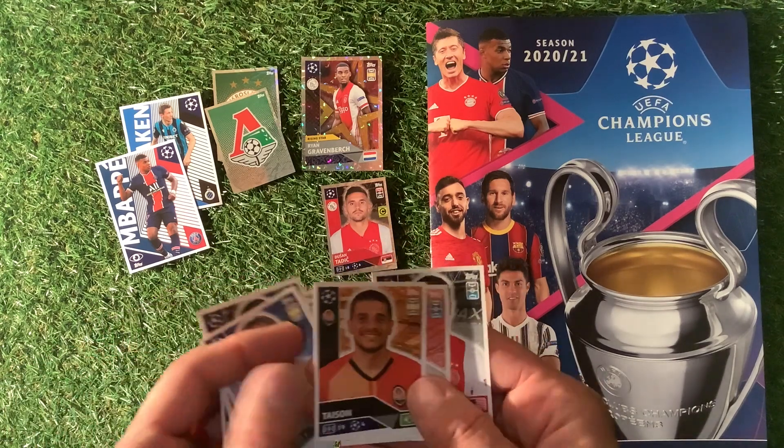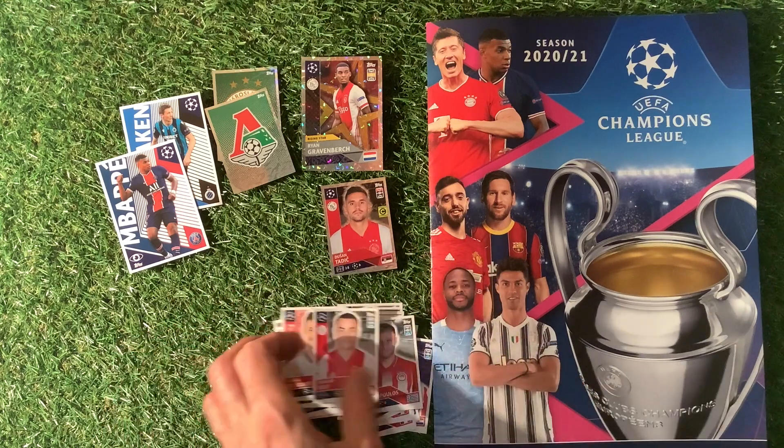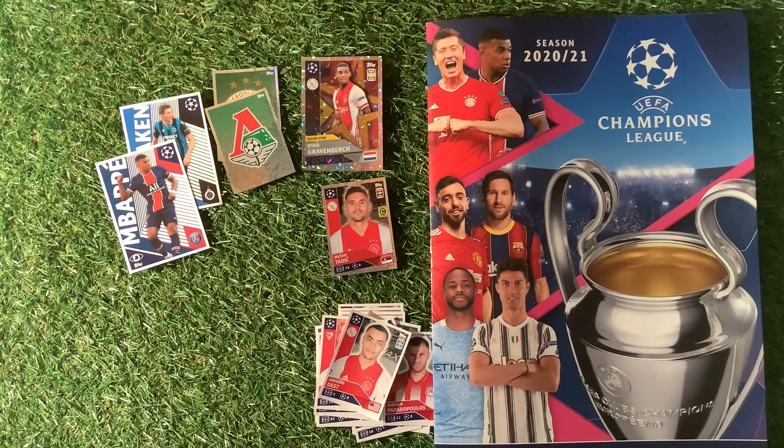So there we go — that is the Topps UEFA Champions League Season 2020-21 sticker collection. Let me know in the comments section if you'll be collecting it. Until next time, happy collecting.